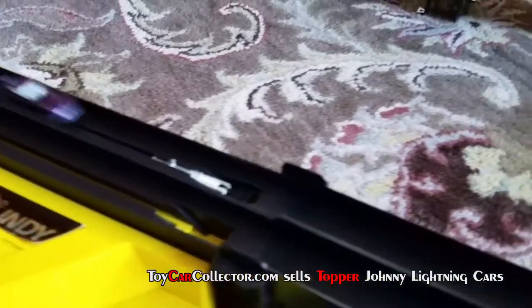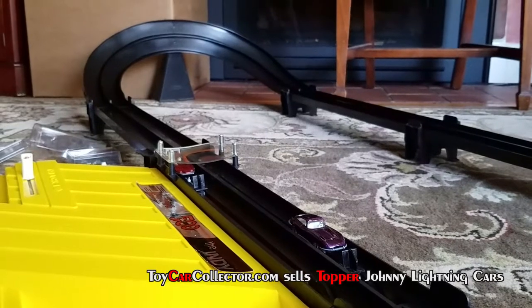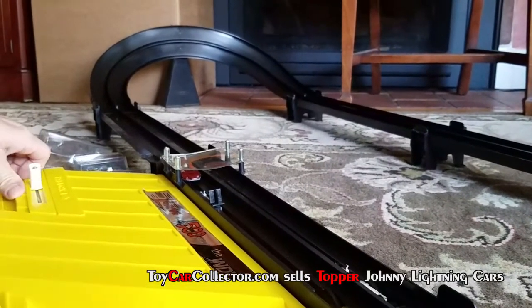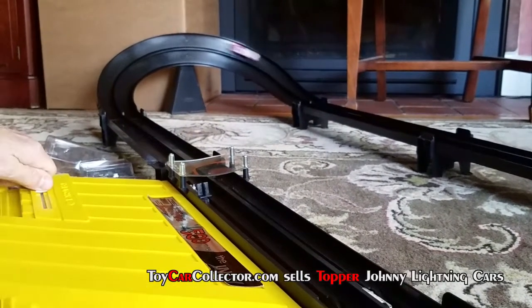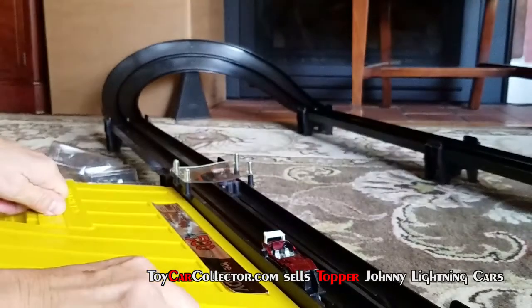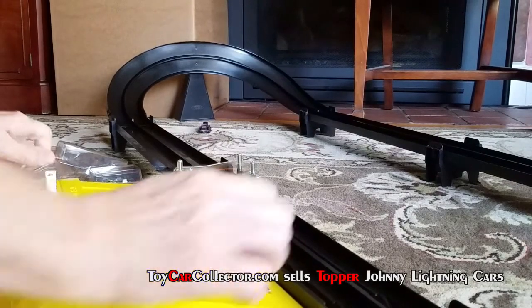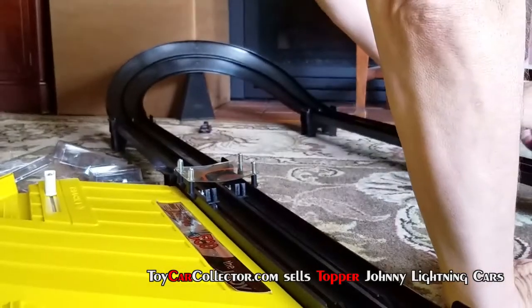Now let's see if we can videotape this — is that what they call it nowadays, a videotape? I don't know. Here we go. Oh, they don't make it around a second time. You've got to hit them every time.